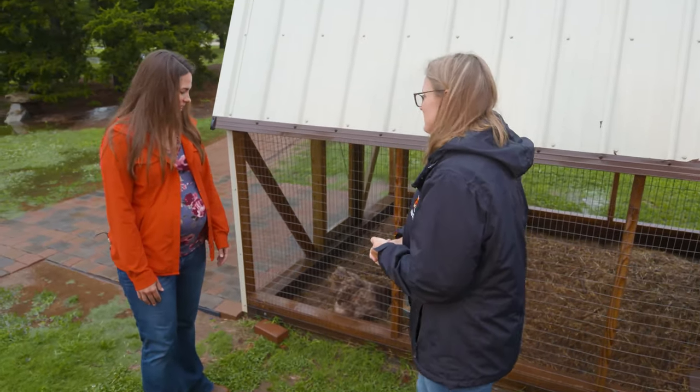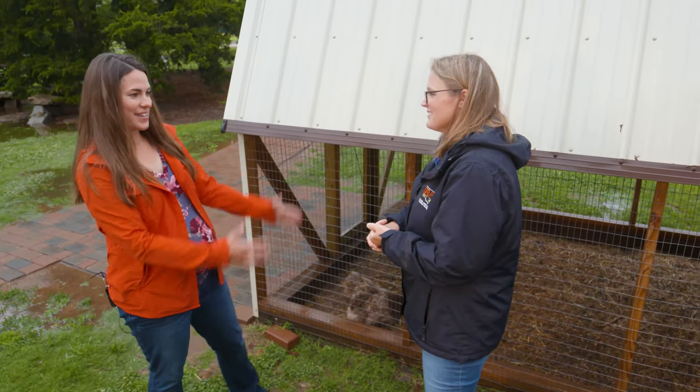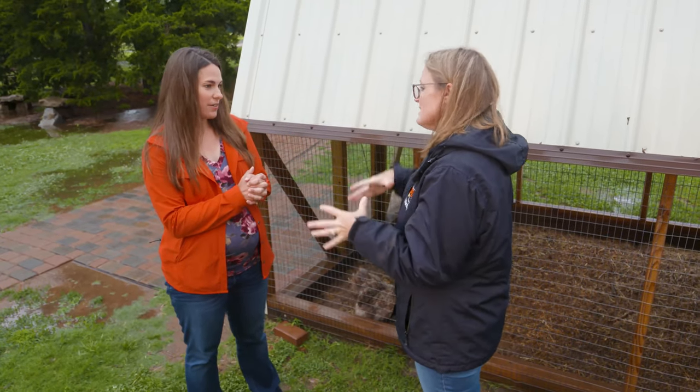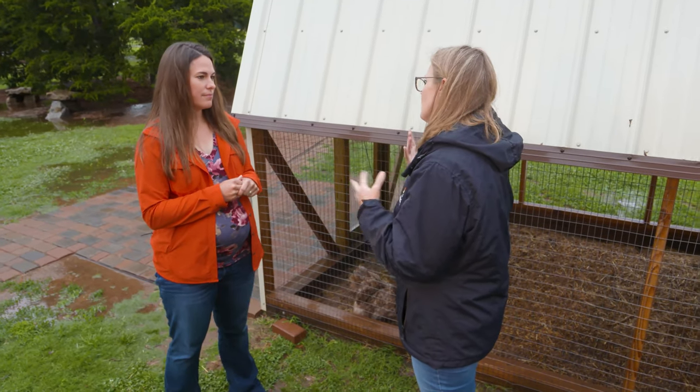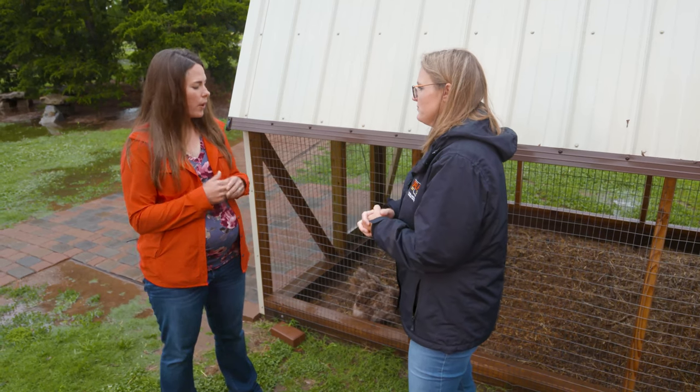The chickens here are fantastic, but we have avian influenza. It is in the state — it's been identified. So what are some of the things that a backyard chicken farmer might need to know about?